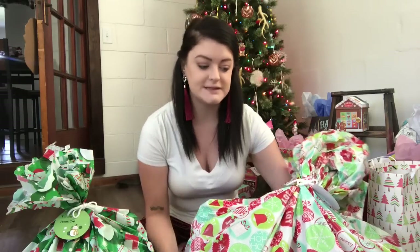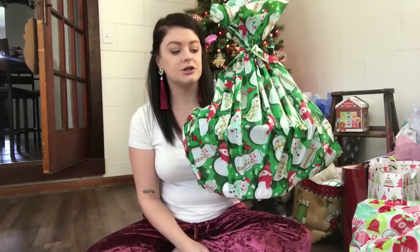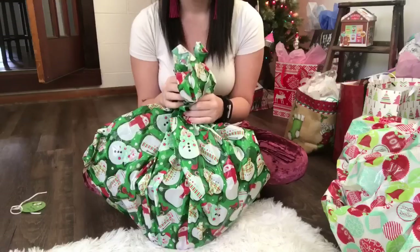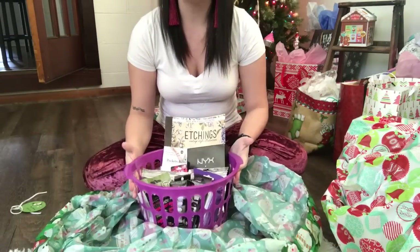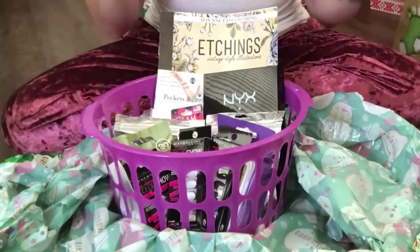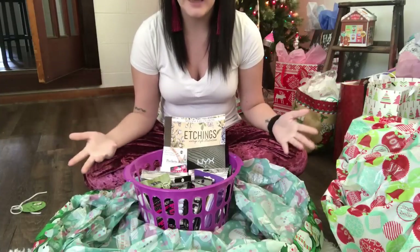I'm going to start with Sadie's. I got these little gift bags from the Dollar Tree — just like the gift sacks — and for Sadie's I also got her basket from the Dollar Tree. Sadie's basket is more of a spa and beauty basket, so each of the baskets kind of have a theme. I'm going to show you what I found and what I got her.